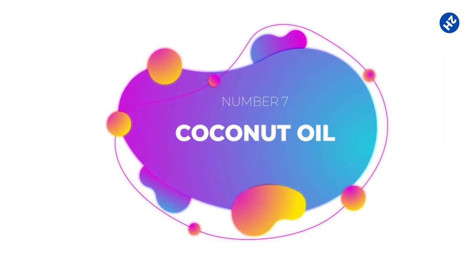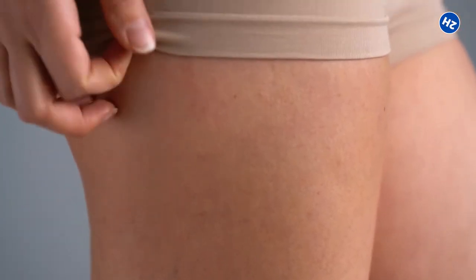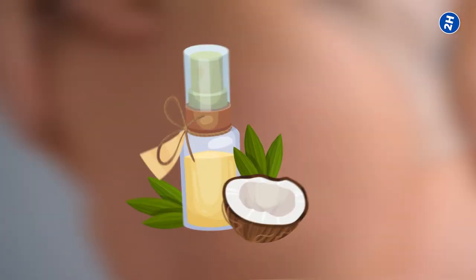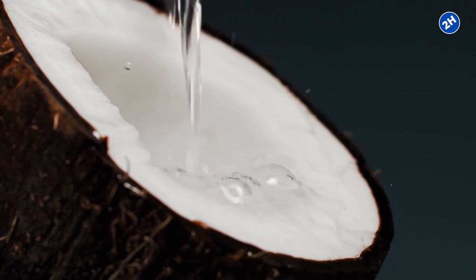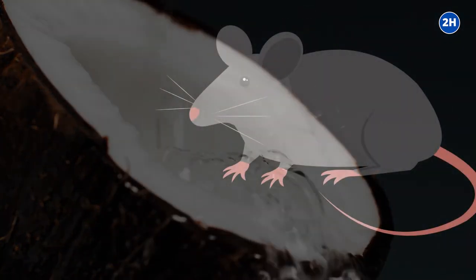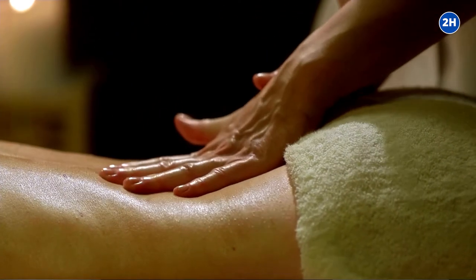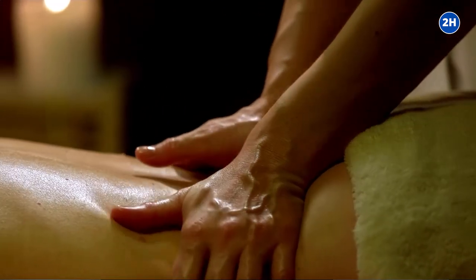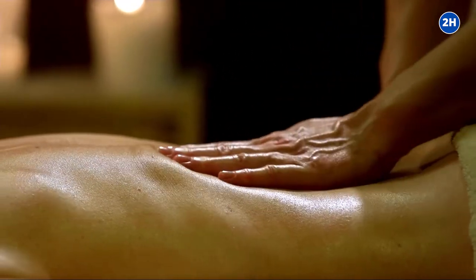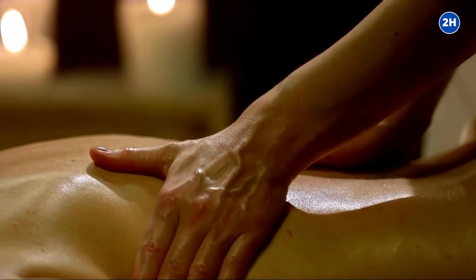Number 7: Coconut Oil. As stretch marks result from a skin injury, coconut oil can help heal the appearance rapidly. Coconut oil has been investigated for its healing properties and was found in studies to decrease the time it takes for skin injuries to heal. Applying pure coconut oil to the stretch marks daily might reduce some of their redness. If you are not sensitive to coconuts, then coconut oil is considered safe.